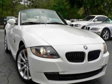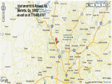Key features include automatic climate control, leather seats, CD player, anti-lock brakes, and cruise control. We're at 1616 Roswell Road in Marietta. Thanks for watching.